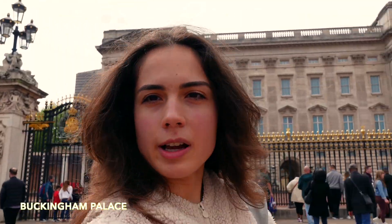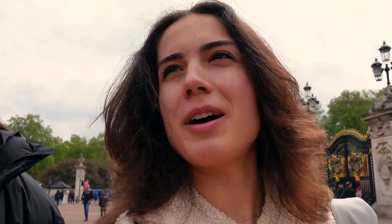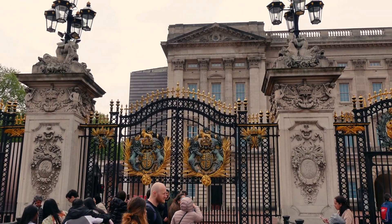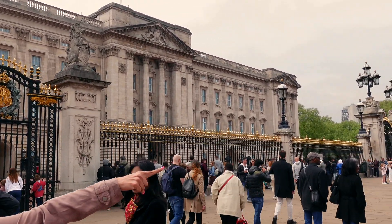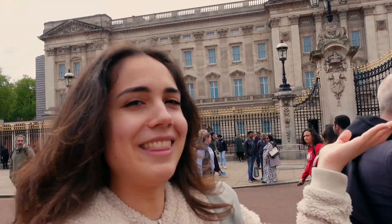Behind me you can see Buckingham Palace. There are way too many people, so I can't really show you. I'm very sorry about that. I'm very bad at tour guiding — I don't know the stories of these places. My friend is asking me what the story is behind this and I'm like, I don't know. I can just show you. So yeah, this is Buckingham Palace. That's all you need to know.